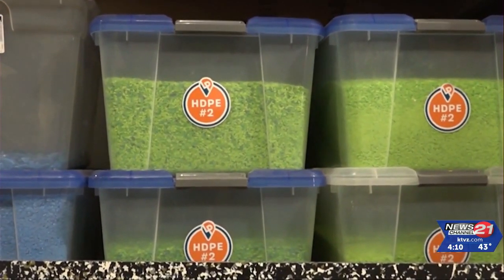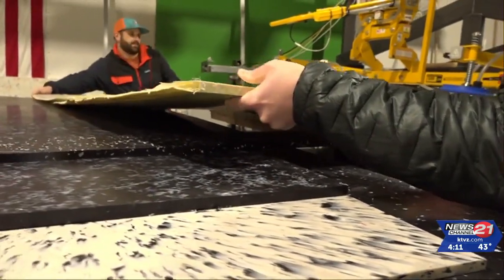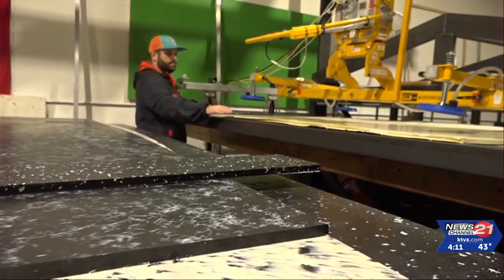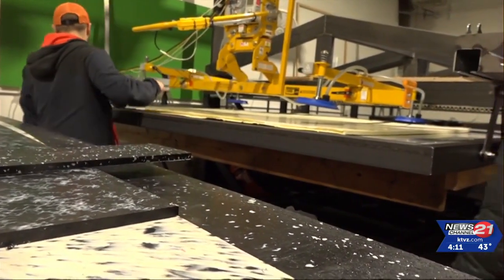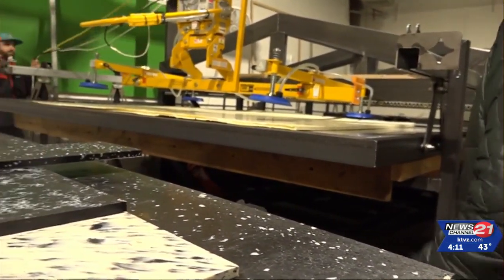Their chief technology officer Scott Wilson tells us what's to come. We're working on a website and an app that you can scan the plastic that we're pressing, and you'll know exactly where it came from and how it wound up in your hands. For it to wind up in someone's house or business as a beautiful piece of plastic or some functional furniture is pretty sweet.